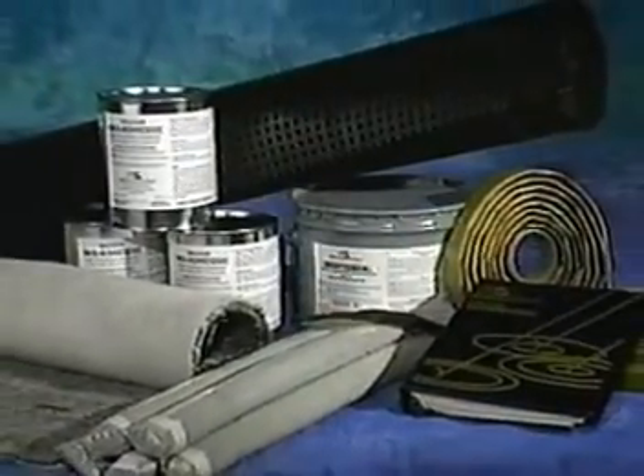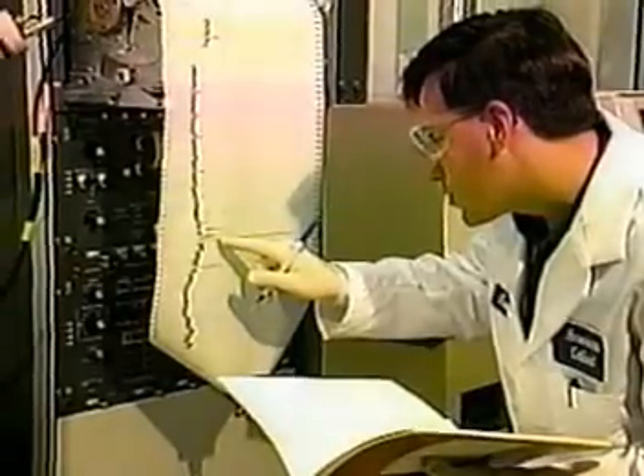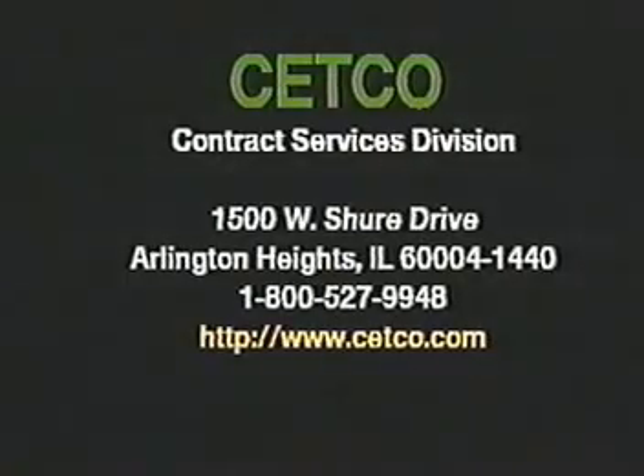As a contractor, you have only two measures of the waterproofing system: that it works, and that it's cost effective. Voltex waterproofing systems by Cetco are backed by a half-century of expertise, technical assistance, and dedication to providing quality waterproofing products. By following the recommended specifications supplied by Cetco, your Voltex waterproofing application will be easier, faster, and more effective.